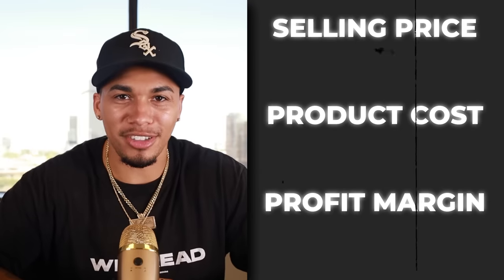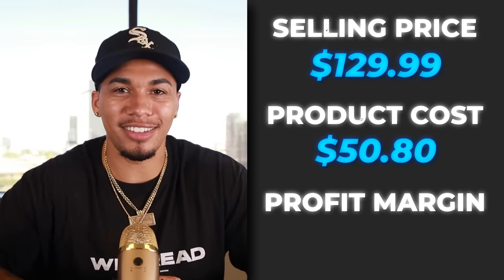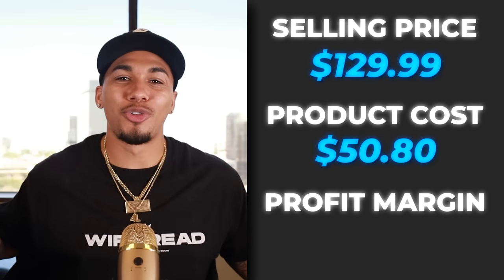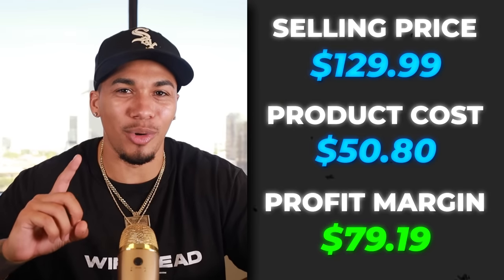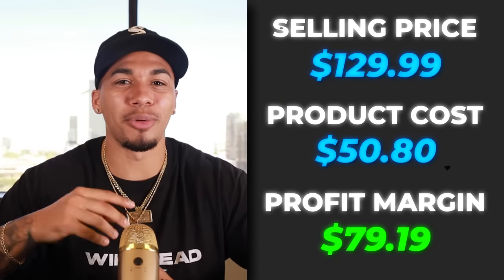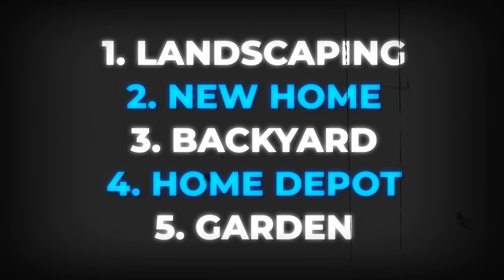The competitor's selling price was $129.99. The product cost was $50.80 with free shipping, which gives us a great profit margin of $79.19 every time we sell one of these. The five interests I would test out with this product are landscaping, new home, backyard, Home Depot, and garden.